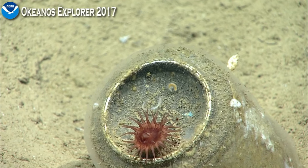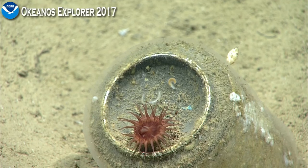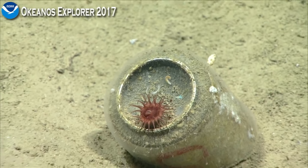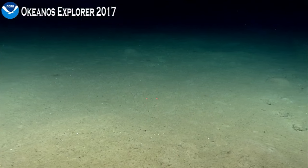Oh, look at these little polychaetes wandering around there. And if you think about how small that is, that's the bottom of a Coke can we were just looking at.